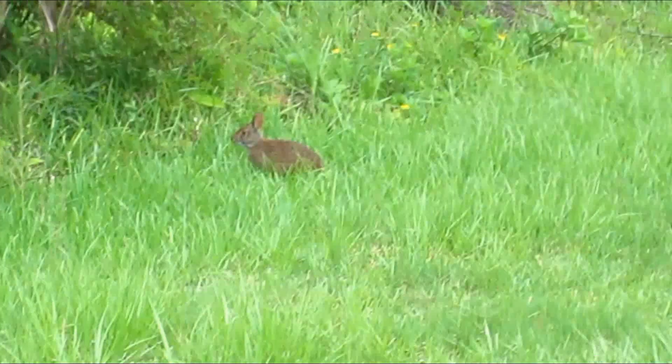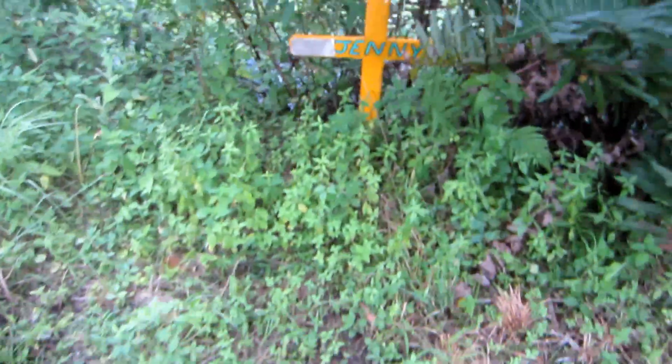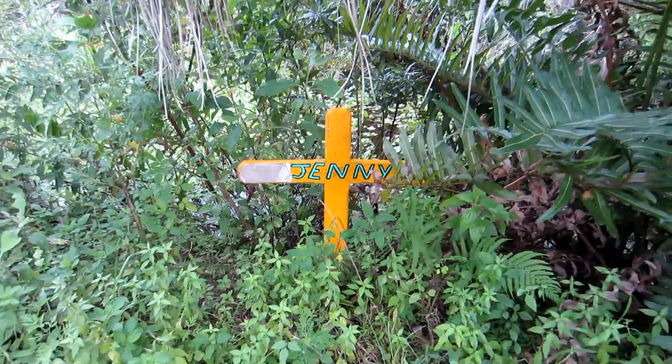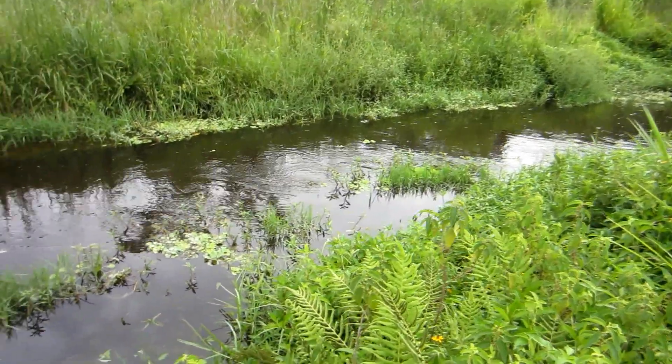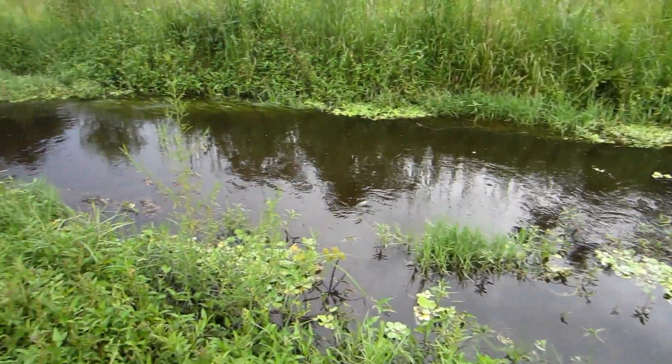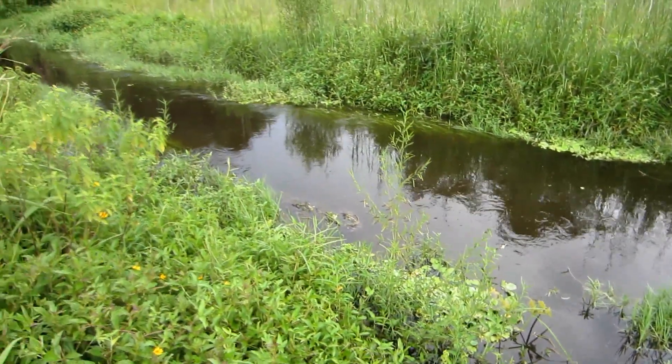There are some picnic shelters and a fishing dock. We've got some good water flowing here — a nice steady stream.